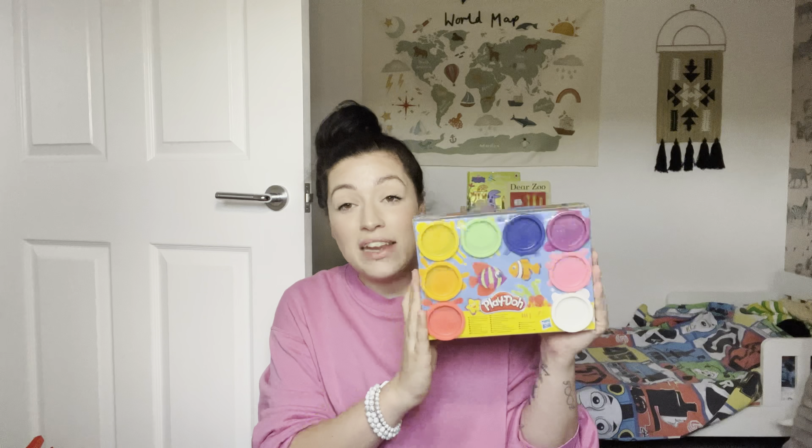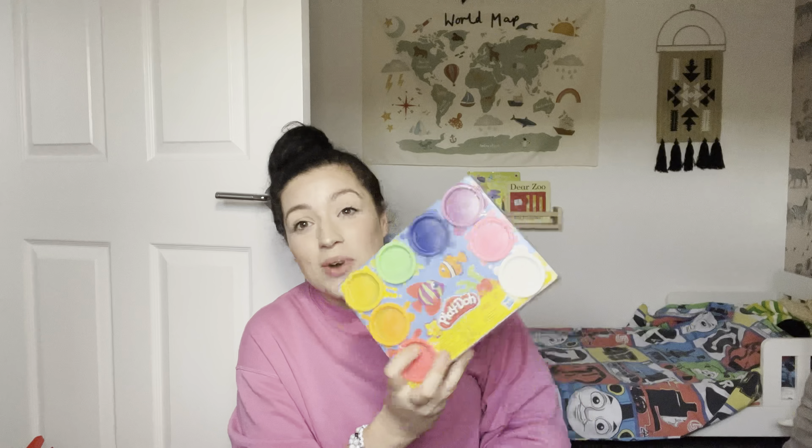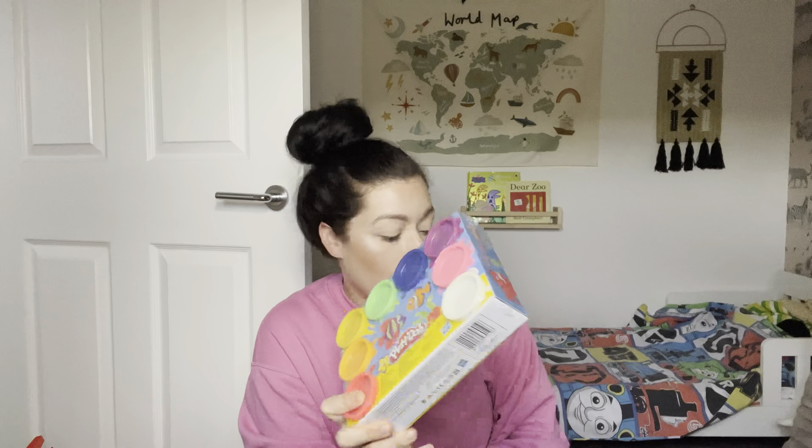I also got Odin some Play-Doh — this was down to £5 on Amazon. He loves Play-Doh but he always mixes them all up, loses them, and they dry out, so Play-Doh is just one of those things that eventually gets binned. Still, it's a great little addition.